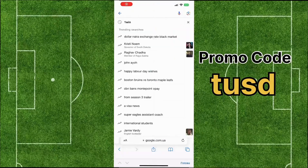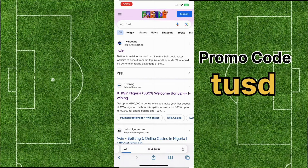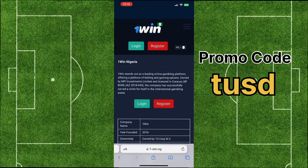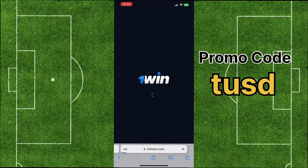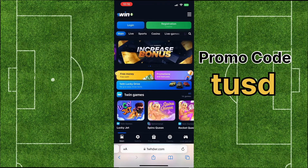I'll explain how to easily and quickly register on 1win from any device to maximize your profit. Open a browser on your phone or computer, type 1win in the search bar and go to the website, taking you to the main menu.